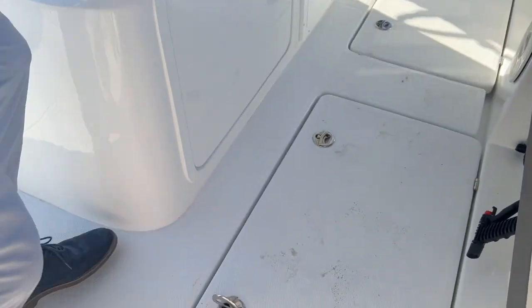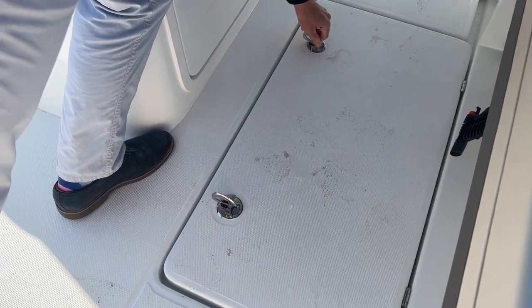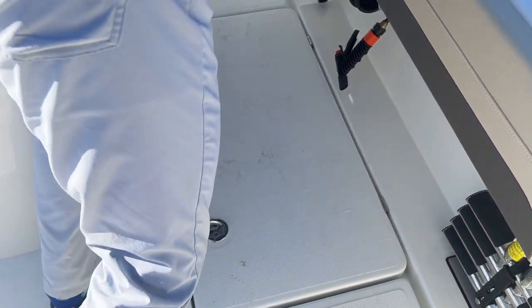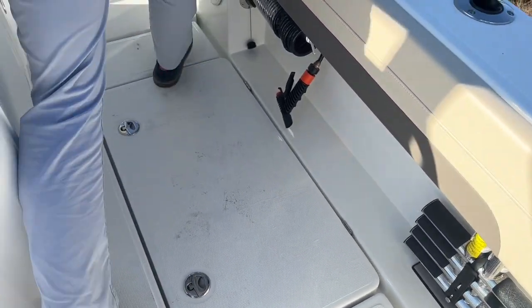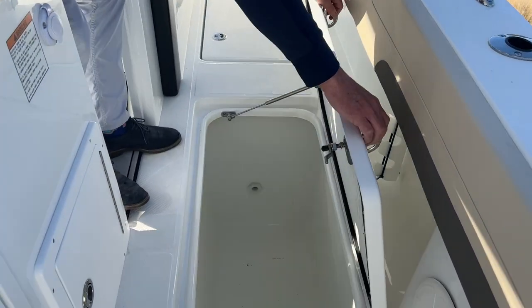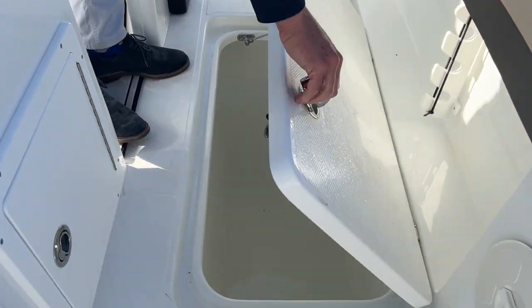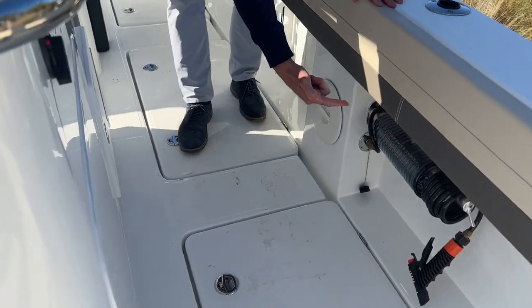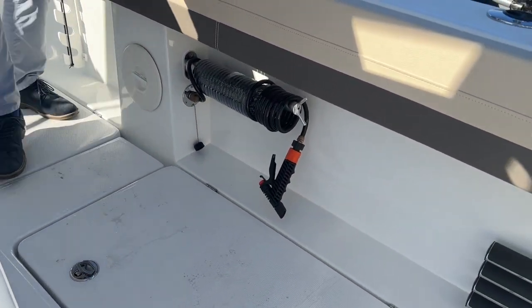I want to show you guys the amount of storage on this boat. On each side you have a fuel tank, and then you'll have fish boxes and storage boxes as we move up.